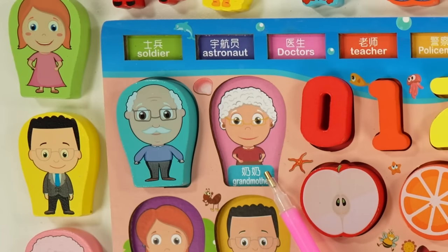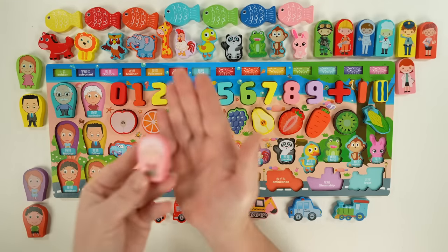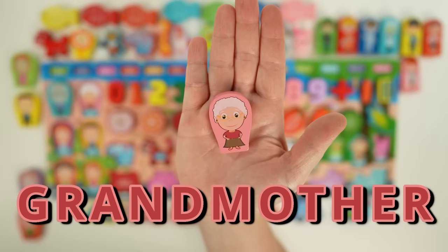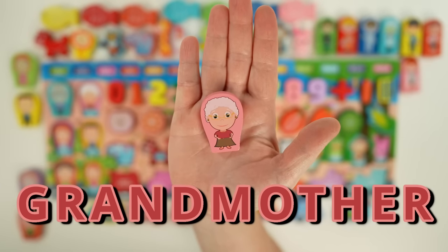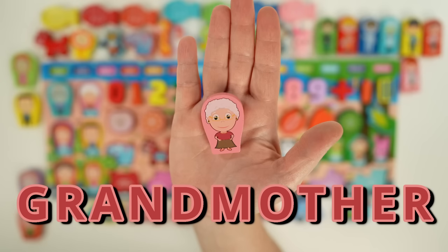Next we have a grandmother. You might call your grandmother something like grandma or gaga. Here's our grandmother — she has gray hair, a pink shirt, and she's wearing a skirt.